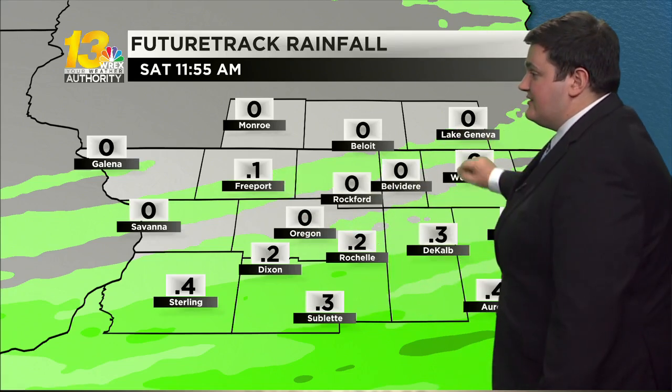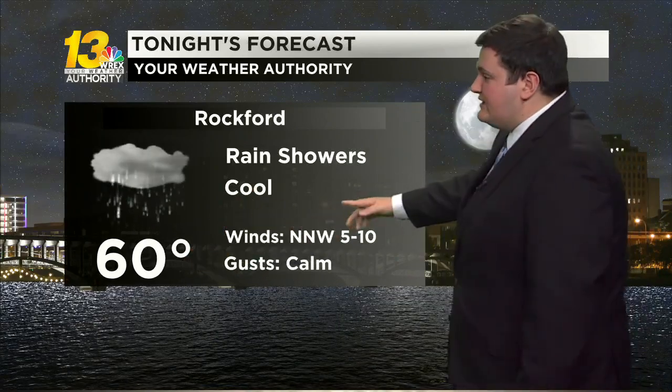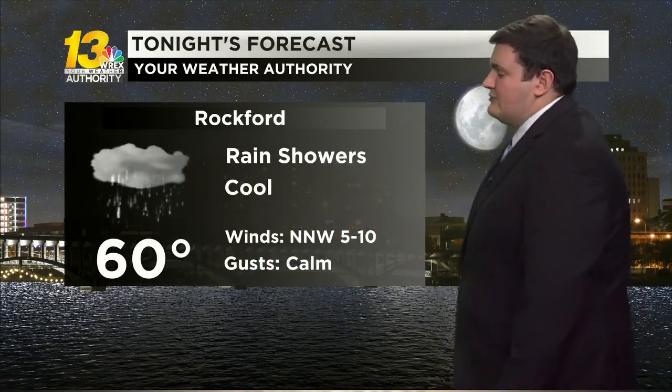Very small rainfall totals as that scattered activity remains off to the north. Tonight with those rain showers, that keeps our temperatures in the 60s, staying pretty cool, but that breeze that we saw earlier will be calming down throughout the night and heading into tomorrow.